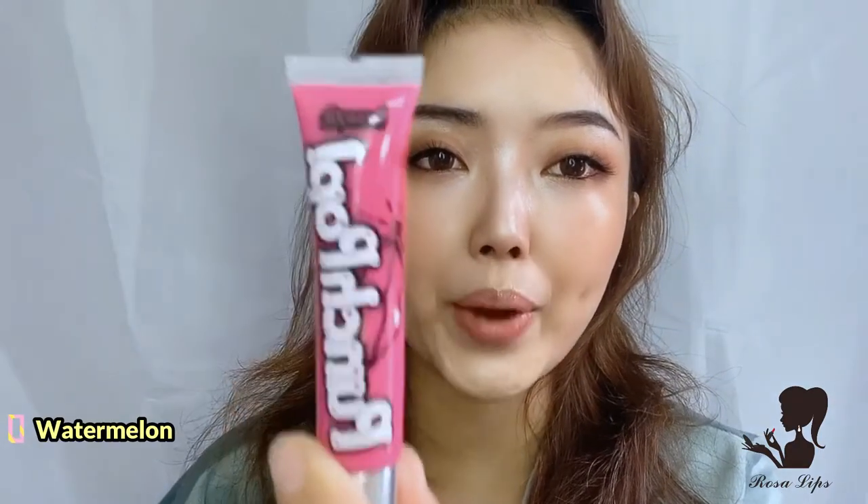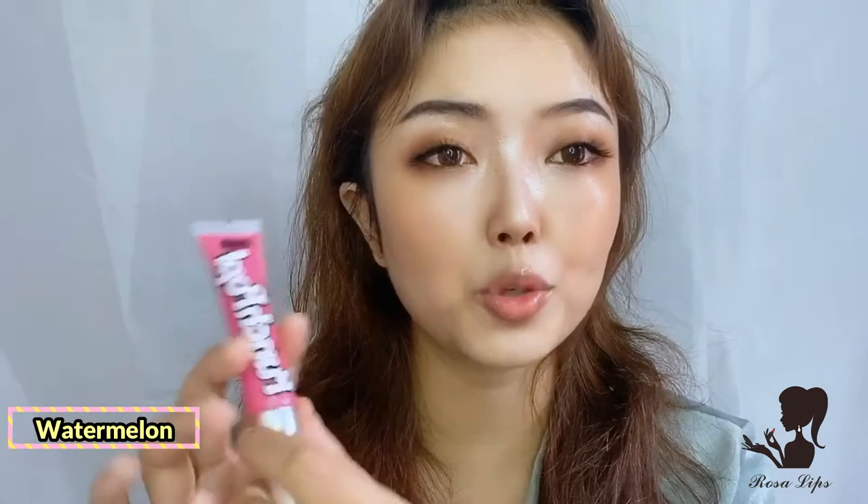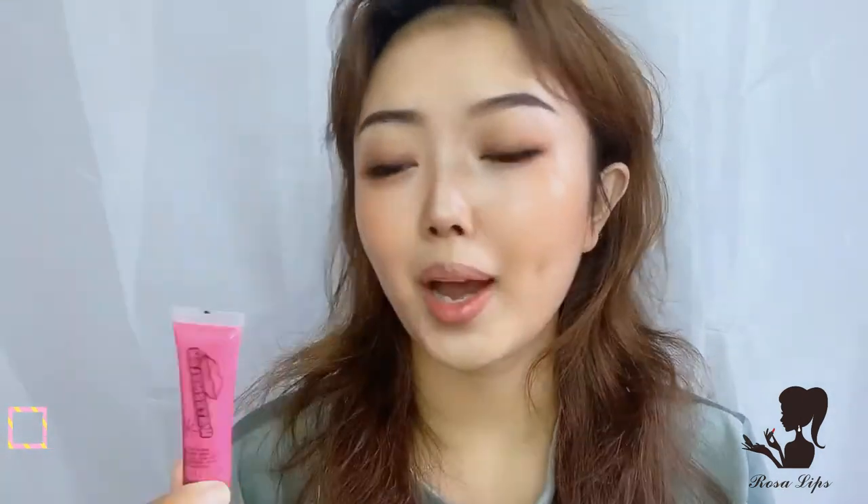The last one is the Watermelon. It's a sort of bright pink, and this is actually the color I don't prefer because I don't like pink so much and I don't like when the color is too bright. But let's hope that this will give me some surprise.